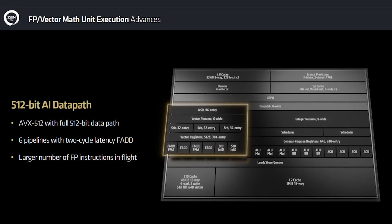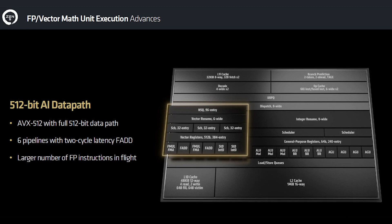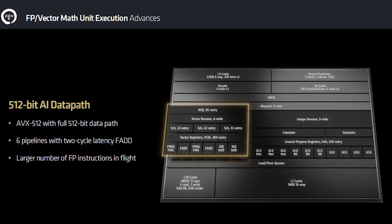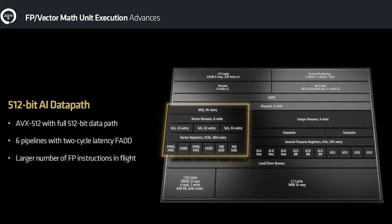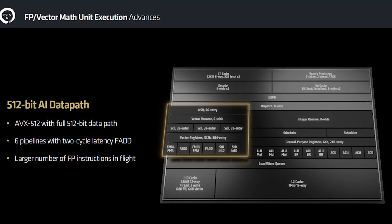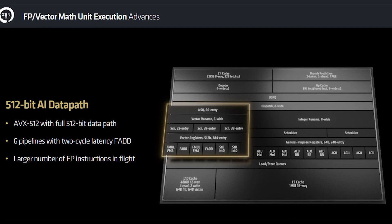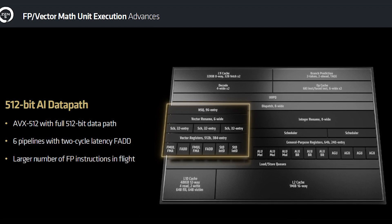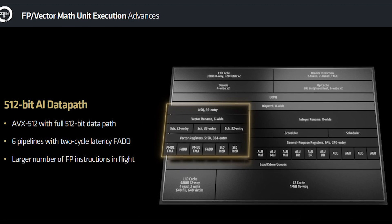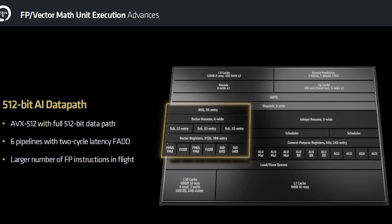Another specific worth calling out is replacing the dual-pump 256-bit FPU for a true 512-bit FPU. AMD claims this should boost the performance of AVX-512 instructions by up to 35% — much more than the 16% average across all workloads. And as AVX-512 is increasingly being adopted in AI, cryptography applications and games, the improved FPU could add even more performance in the long run.